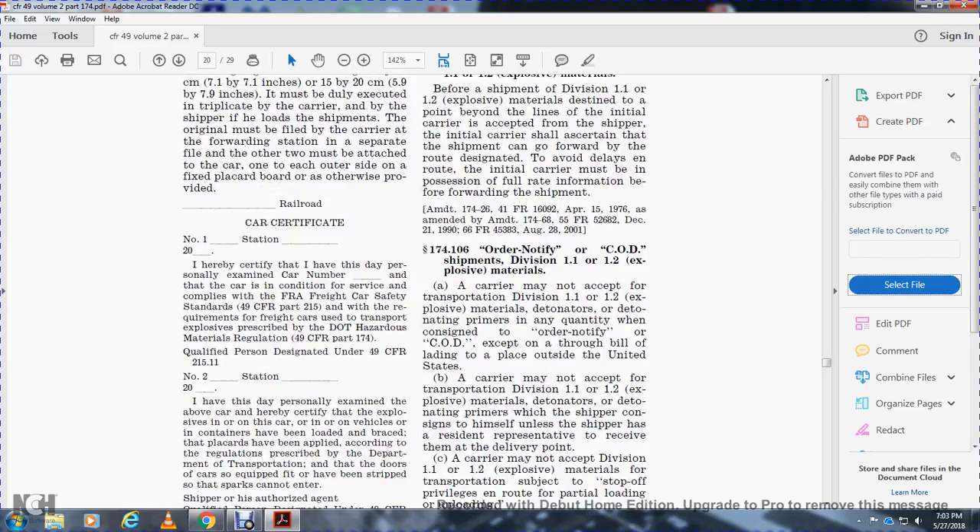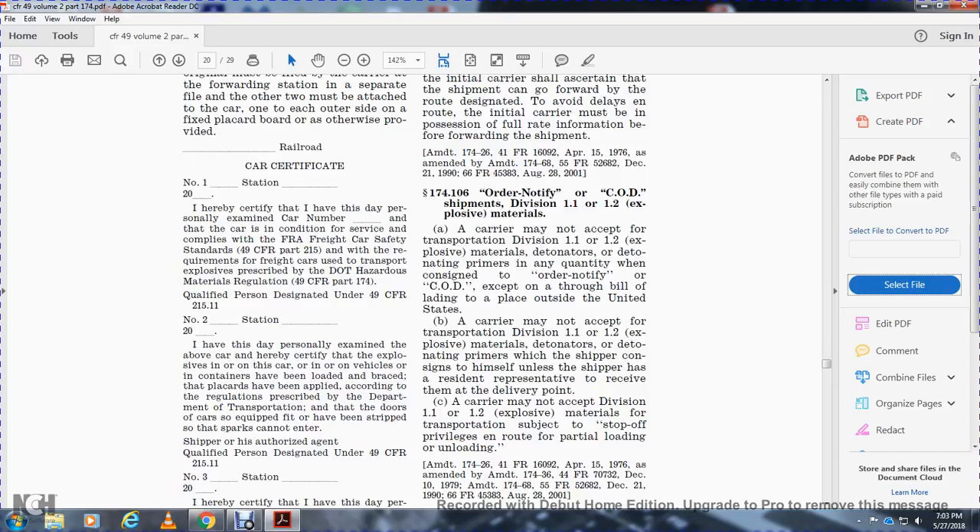Section 174.106 - Orderly notification of COD shipments. A carrier may not accept or transport Division 1.1 and 1.2 explosive materials with detonators, detonator primers, or any quantity with a consignee ordered, notified, or COD accepted through a bill of lading to a place outside of the United States.